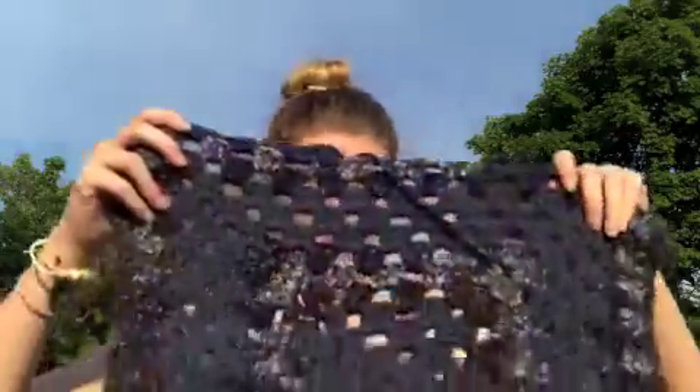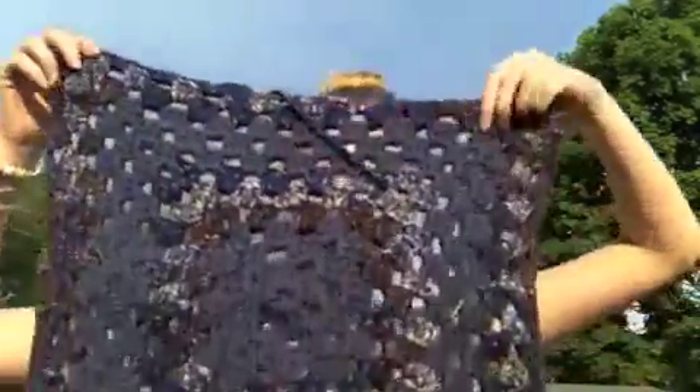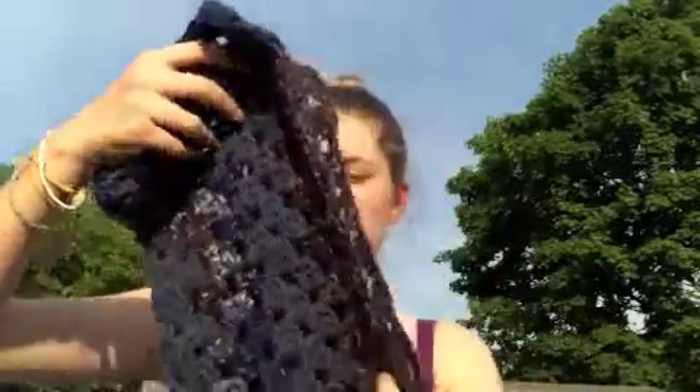And then with crocheting, I'm making this blanket. I made that in like four days — I was so proud of myself. It's just been a fun thing to do. I learned it on YouTube, so if you guys want to learn how to crochet, look it up on YouTube. I thought it was pretty easy.